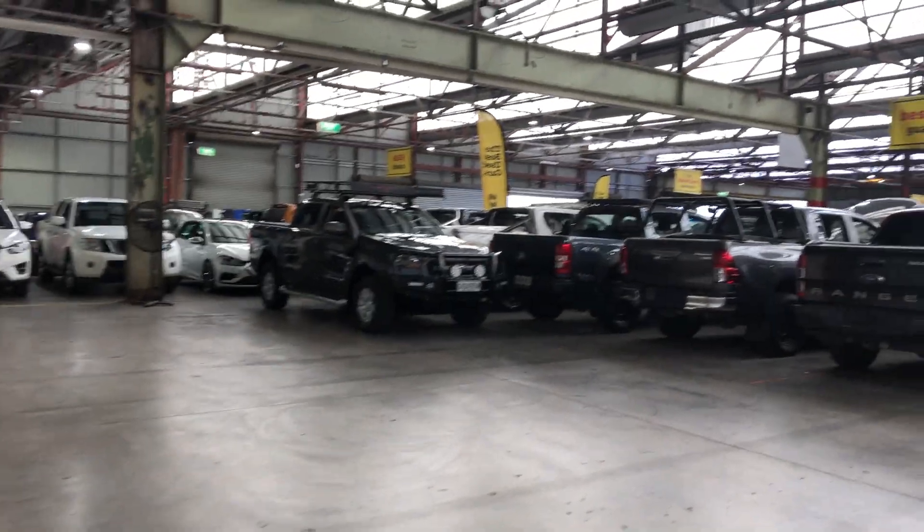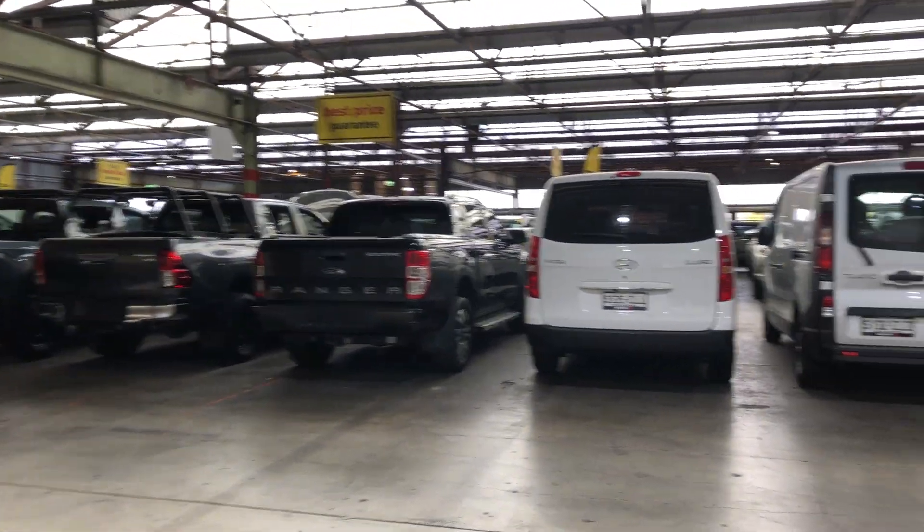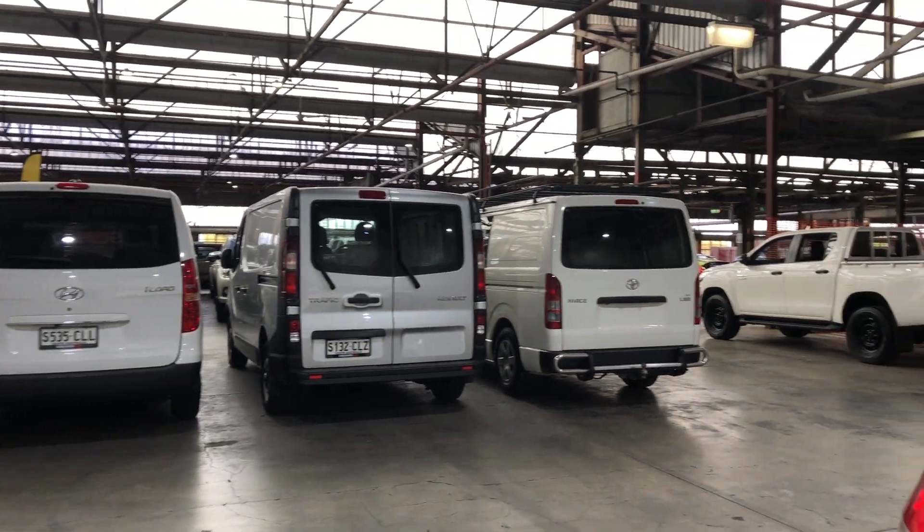If this Cougar is not for you, we do have over 300 vehicles on the lot, and access to over 2,000 vehicles Australia-wide. Hope to see you soon.